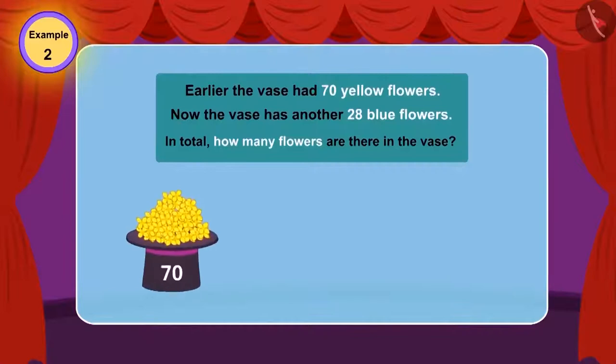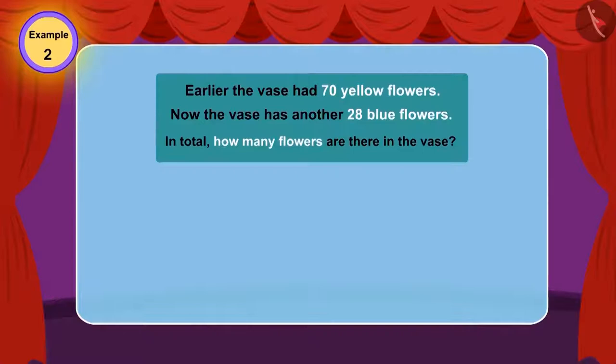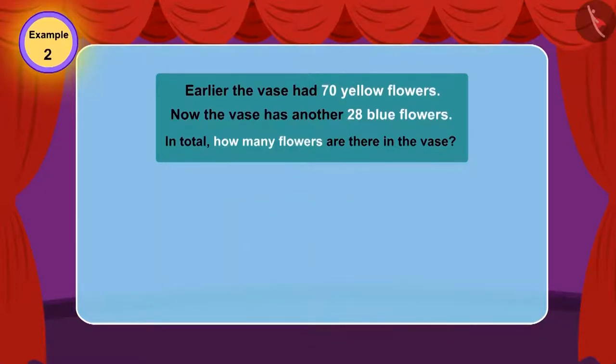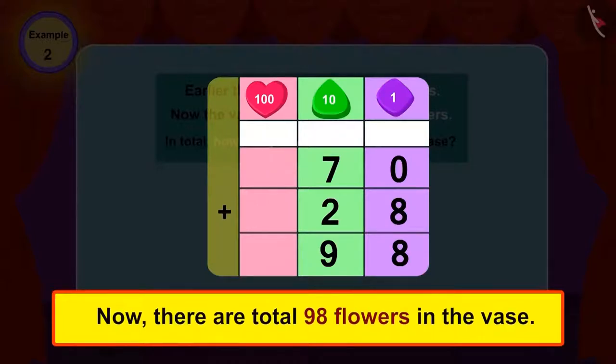In the flower vase earlier, there were 70 yellow flowers. Now there are 28 flowers more. How many total flowers are there in the vase? Children, can you tell whether in this question we will use addition or subtraction? In this question, we have to find the total number of flowers. Whenever we need to find the total number of things, we make use of addition. Therefore, in this question also we will use addition. If we add 28 to 70, the total is 98. Yes, now there are 98 flowers in the vase.